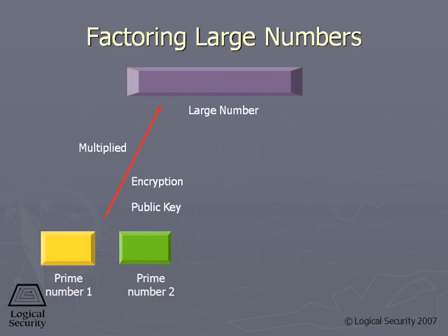RSA is based on the difficulty of factoring large numbers — specifically, factoring large numbers into their original prime numbers. A prime number is a number that can be divided by one or itself.